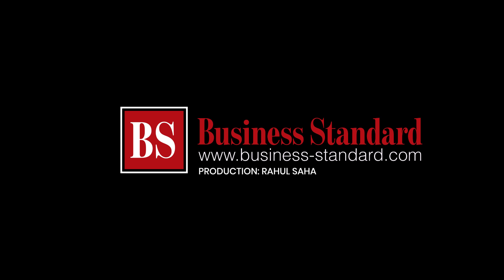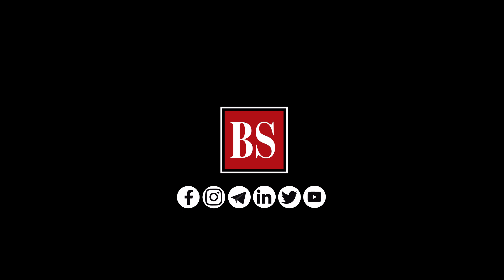If you like this video, share it and subscribe to Business Standard for more news, views, and insights. Log on to www.business-standard.com and also follow us on YouTube, Twitter, Facebook, Instagram, Telegram, and LinkedIn.